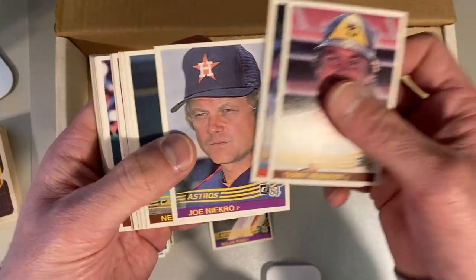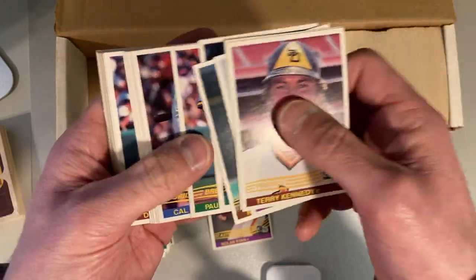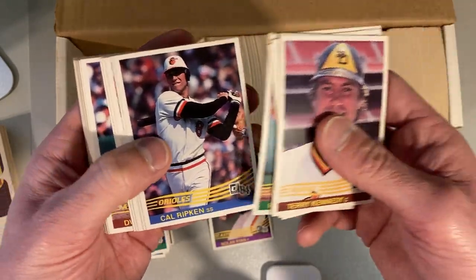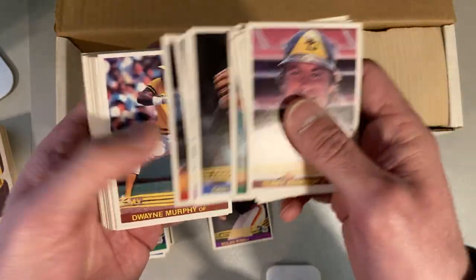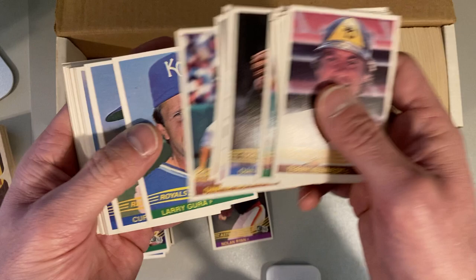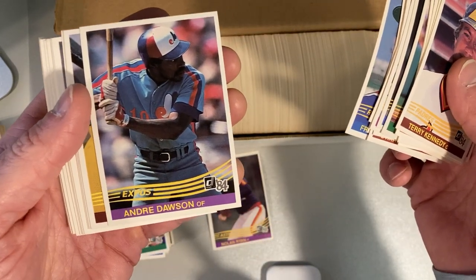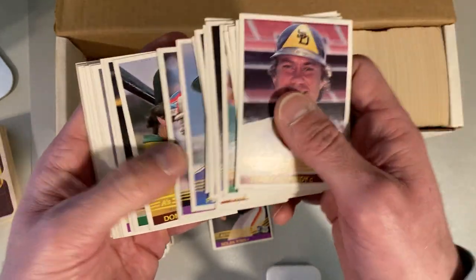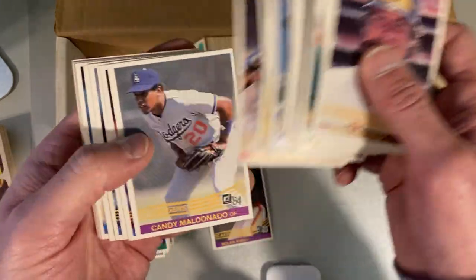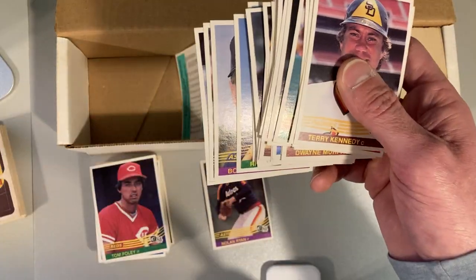Steve Carlton, Fred Lynn, Paul Molitor. There's the Cal Ripken — that's a good card for him. I think there are 650 or 660 cards in this set. Andre Dawson — man, he looks like this is when he was probably most physically fit. He just looks strong there.